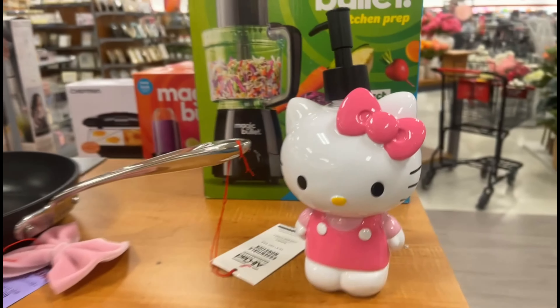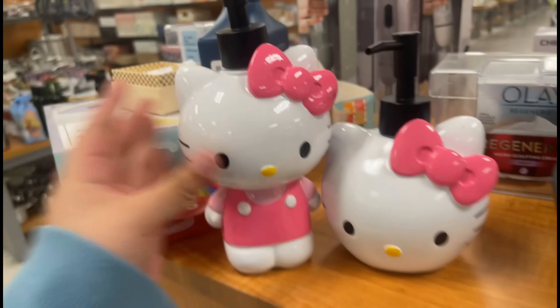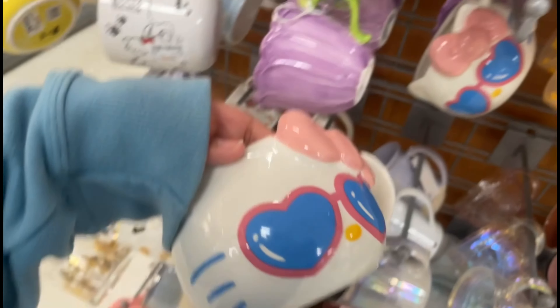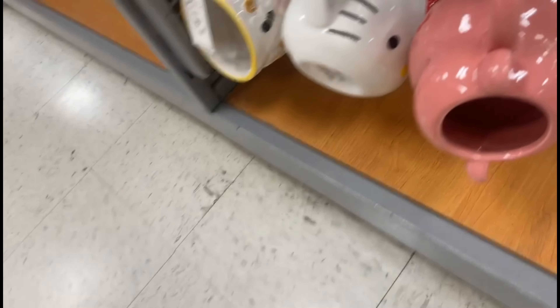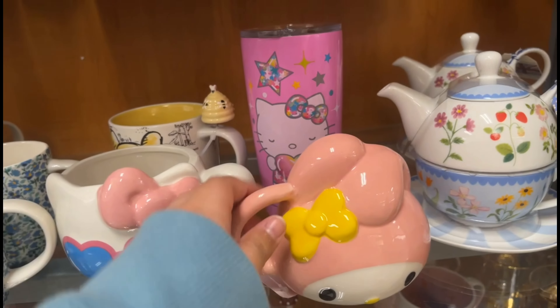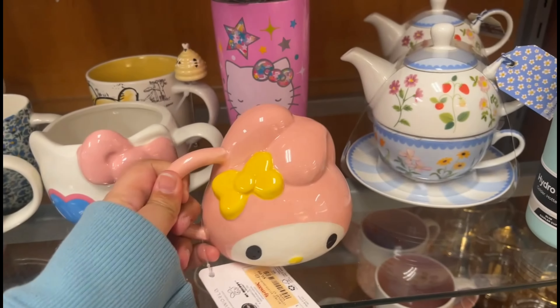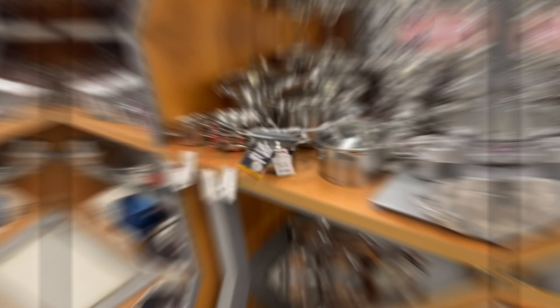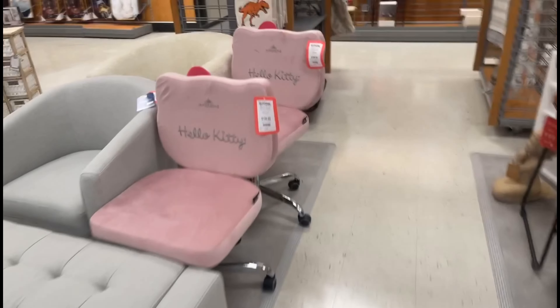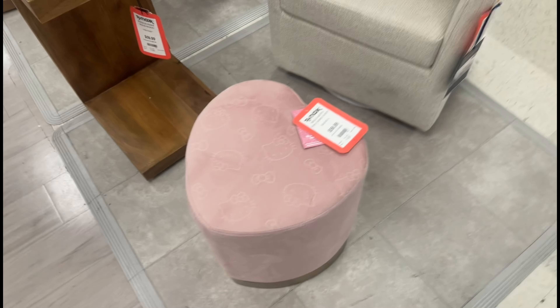Everything was so cute, but then I found the soap dispenser. I'm not a big fan of hot pink, so I was on the fence, but then I found the Hello Kitty head soap dispenser right next to it and thought it was kind of cute. Right behind that was the mug aisle — I gasped when I saw the summertime one and the full body one, but I have way too many mugs. I also found a My Melody mug, though it was very small, and a rainbow star tumbler. Further along were more Hello Kitty cups. Then I found two Hello Kitty vanity chairs plus a little heart stool, which was so freaking cute, but I ultimately decided to leave them.